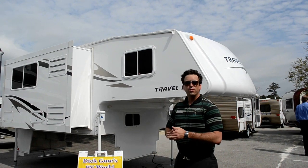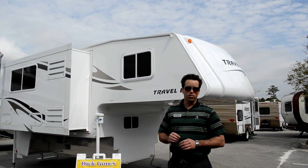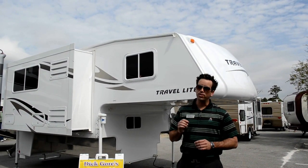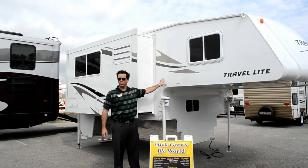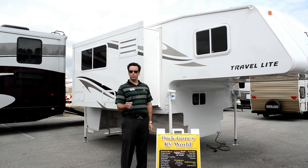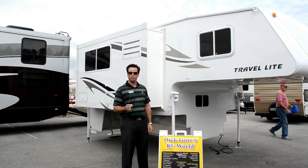Now while Travelite has over 35 floor plans, we offer more half ton towable truck campers than any other manufacturer, and we have a floor plan for every truck out there. Travelite's all wood construction, fiberglass exterior and rubber roof are industry proven building materials that we have been using throughout our 15 year company history.